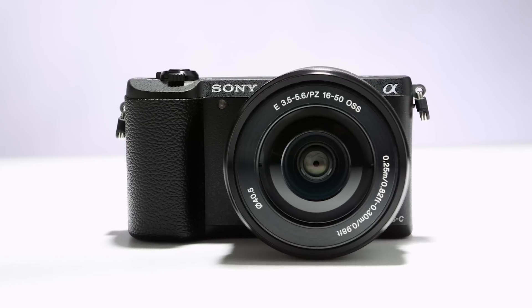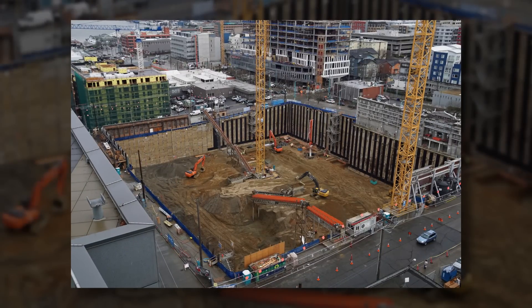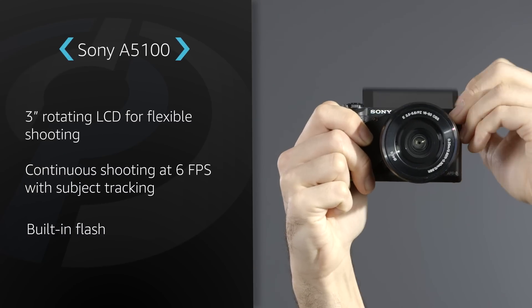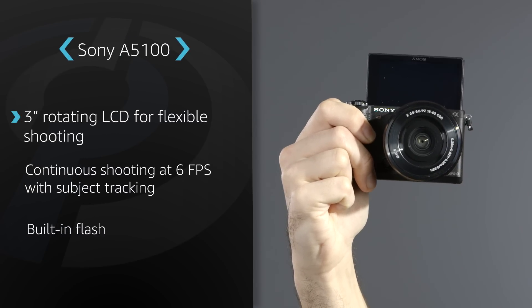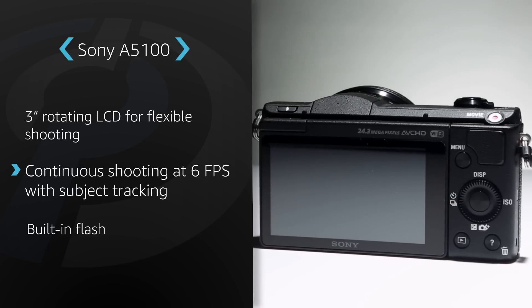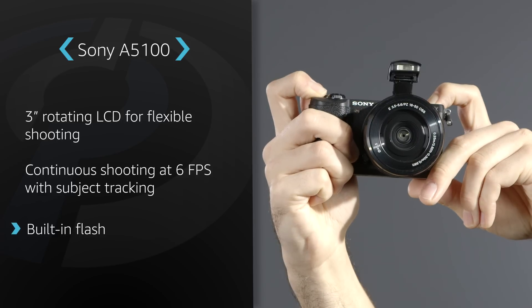The hybrid AF system covers 92% of the frame. Image quality from the 24 megapixel sensor is very pleasing, and the sensor performs well in low light, making the camera versatile for a variety of shooting situations. The A5100 doesn't have a built-in viewfinder, but the 3-inch LCD can rotate upwards for flexible shooting. It can shoot continuously at 6 frames per second with subject tracking and includes a built-in flash.